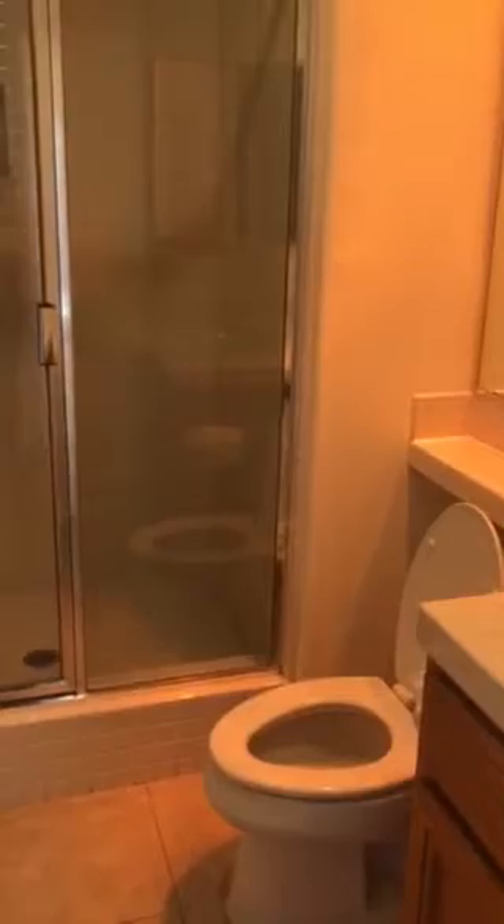And then your 3-car garage. Come back in.